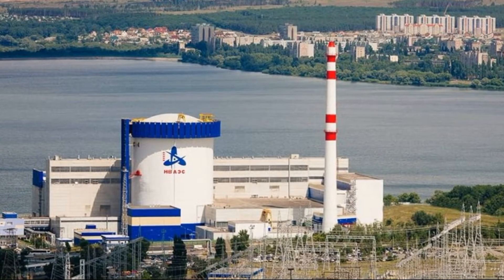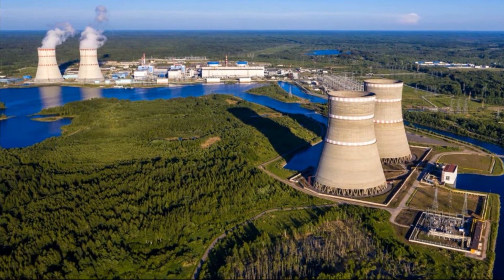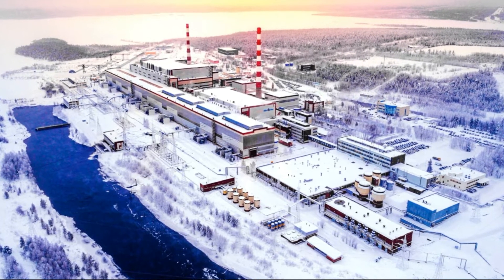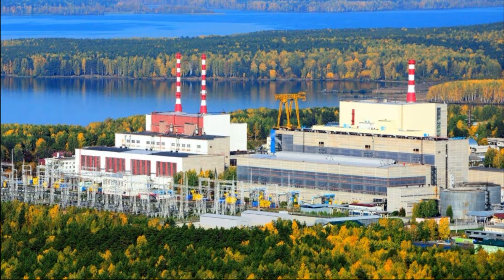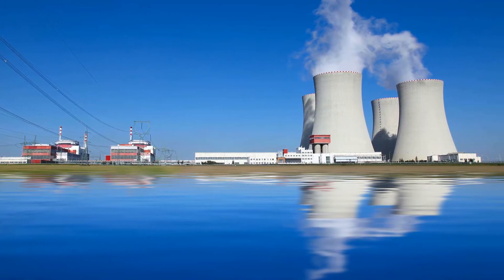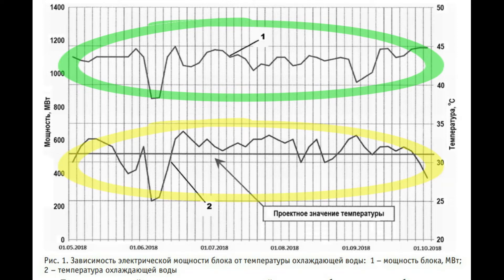For the normal operation of a nuclear power plant, the temperature of the cooling water can vary within fairly wide limits — the lower, the better the cooling will be efficient. But even in the heat, technically, nuclear power plants can work. It's just that if the water is above a certain value, the station will work less efficiently. For example, on this graph you can see the dependence of the power of the first unit of the Nova Voronezh NPP2 on the temperature of the water cooling the condenser. The normal cooling water temperature range is below plus 31 degrees. When it rises higher, the power of the unit decreases.